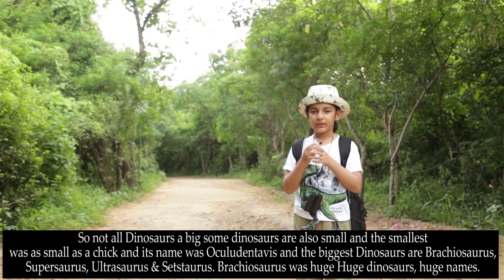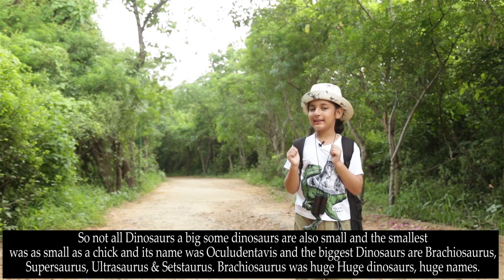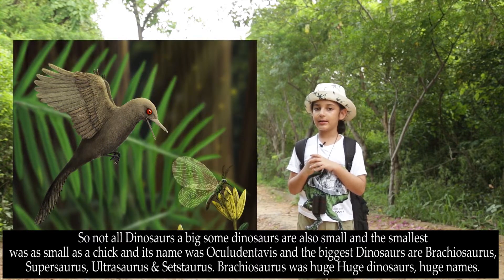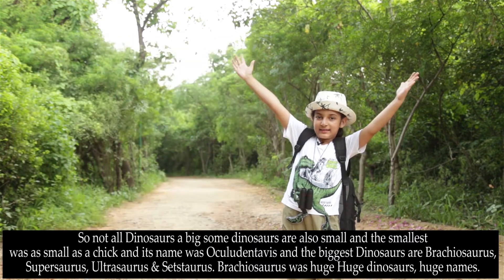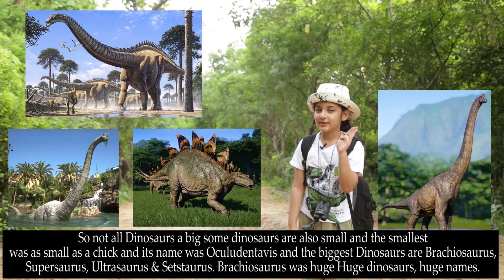Not all dinosaurs are big. Some dinosaurs are also small, and the smallest dino was as small as a chick, and the name is Ocleodentavis. And the biggest dinos: Brachiosaurus, Supersaurus, Ultrasaurus, Setsaurus.